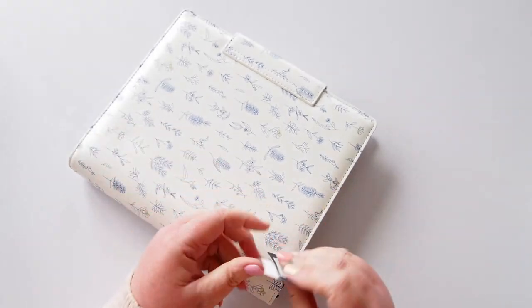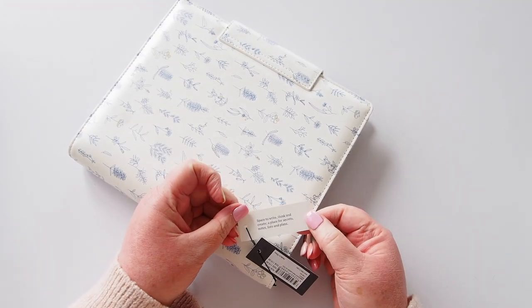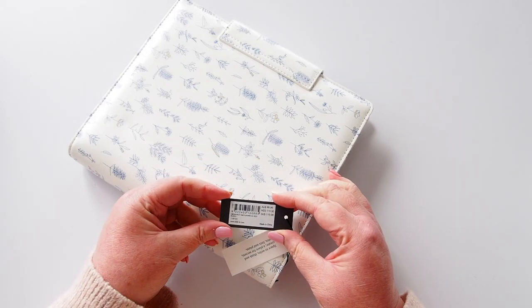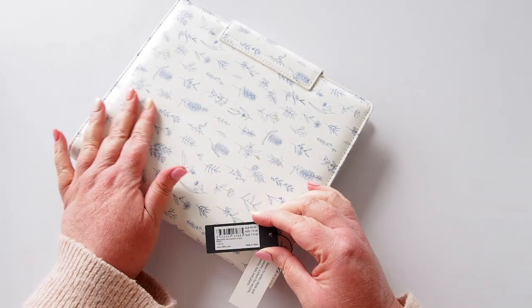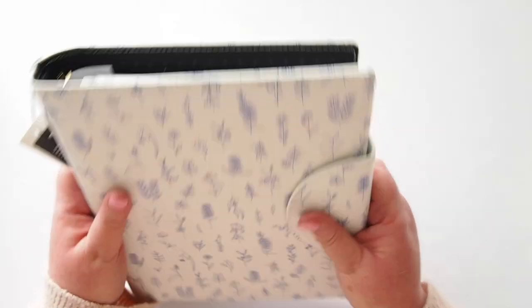So it says on the tag: 'Space to write, think and create. A place for secrets, notes, lists and plans.' This is the Greenwich Time Planner A5 2023 in Indigo — and I think that's the color of the illustrations here. It retails for $99, so a bit more than the old Kiki K planners used to be.